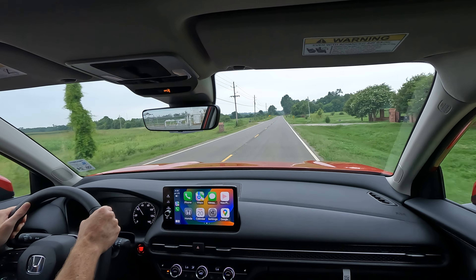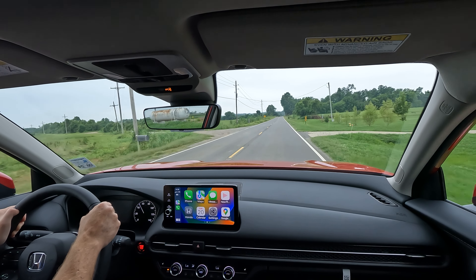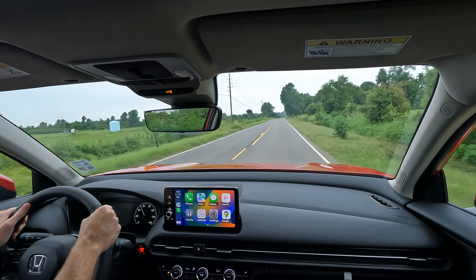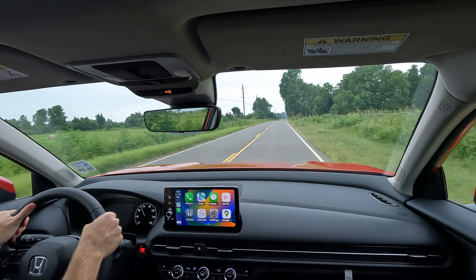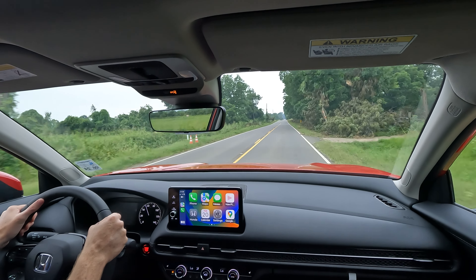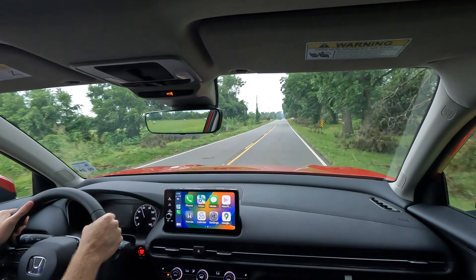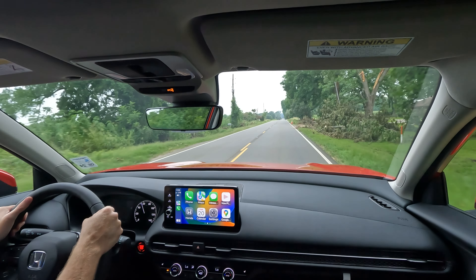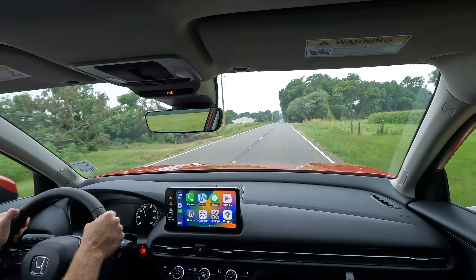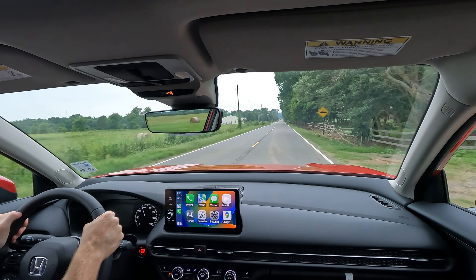Now that we're on the road for the test drive, one thing I didn't mention earlier: the auto stop-start system — or what is often referred to as idle stop — is not here. You don't have to turn it off because it just isn't there. That's a big advantage.